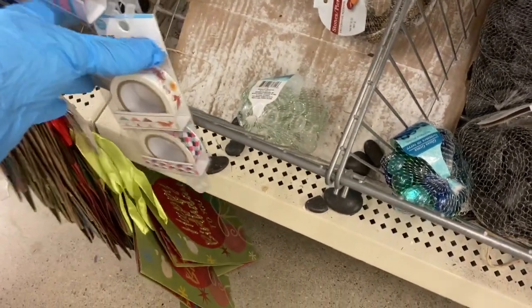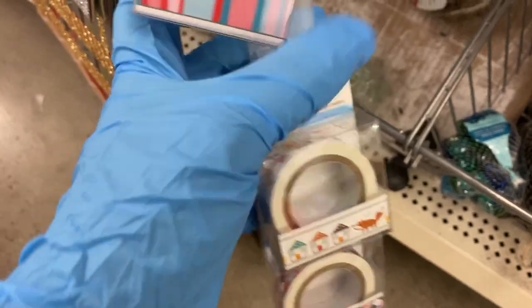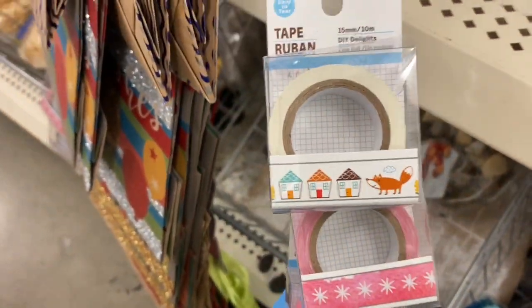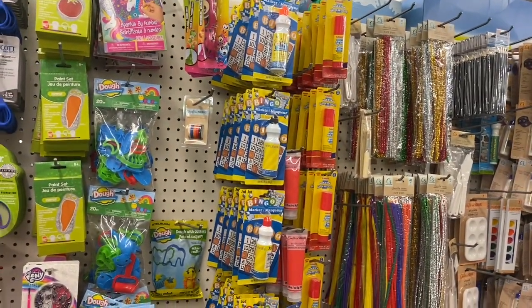Hidden all behind here you've got some washi tape — this kind, this kind, and these. Thank you for coming with me to the Dollar Tree to check out their crafter section. I will see you guys in another video.